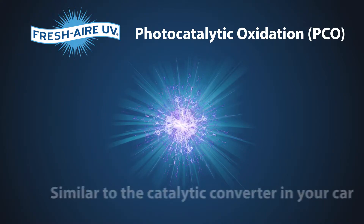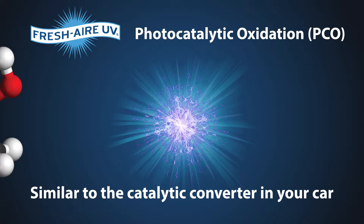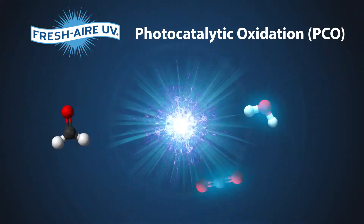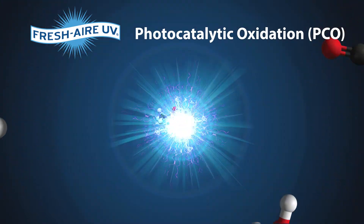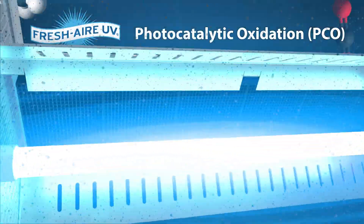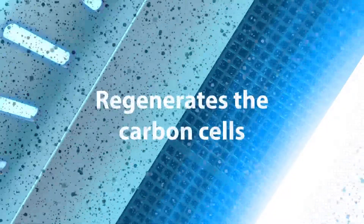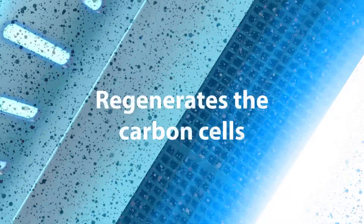Photocatalytic oxidation, or PCO, is similar in function to the catalytic converter in your car. It neutralizes VOC contaminants by transforming them into harmless water vapor and CO2. APCO creates a PCO reaction by shining UVC light on titanium dioxide-infused carbon cells. This removes household and chemical odors. This process also regenerates the carbon cells, so they never fill up or wear out.